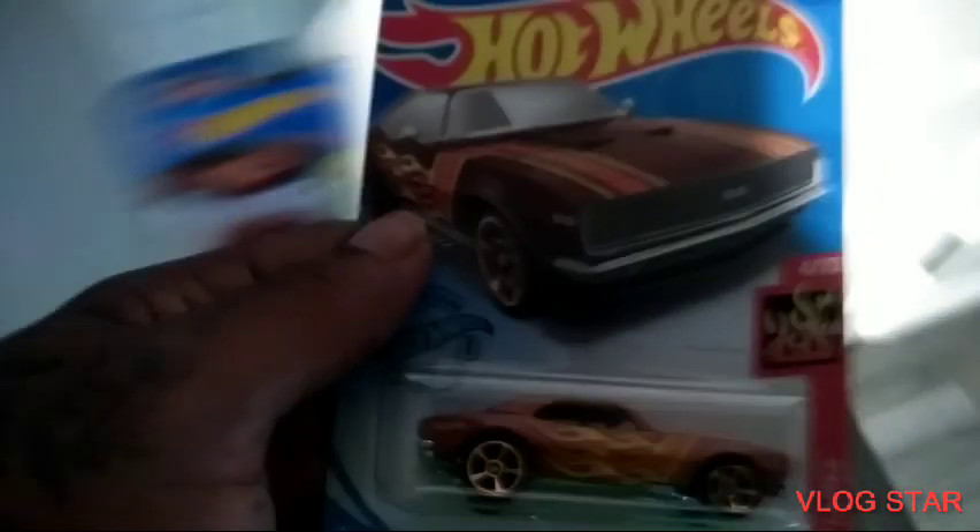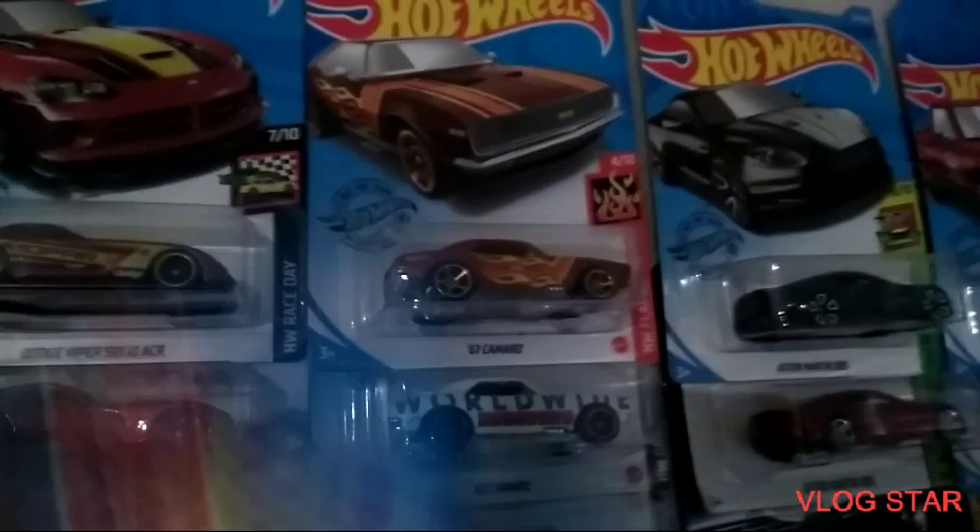Lamborghini — got this one also, but it's good because I could use that for a custom. 67 Camaro — I think I have this one already. Let me find my Camaros. Where are my Camaros? These are my Camaros — yup, 67, got it.